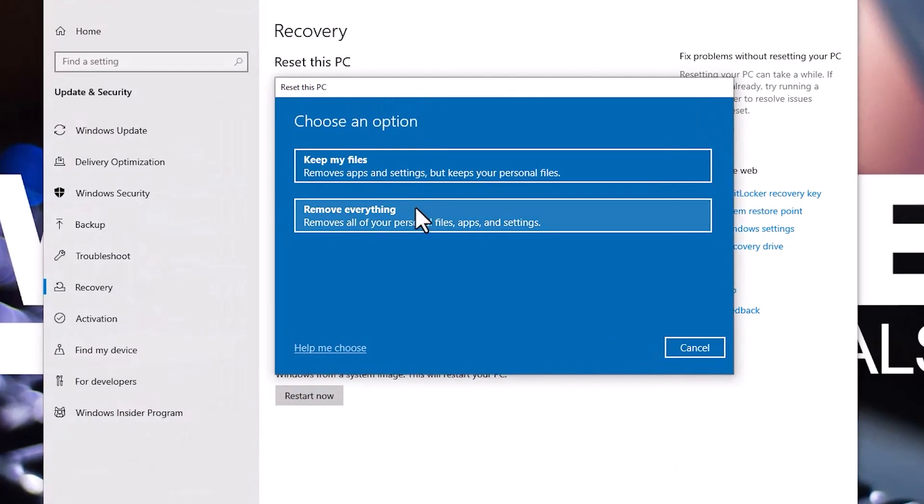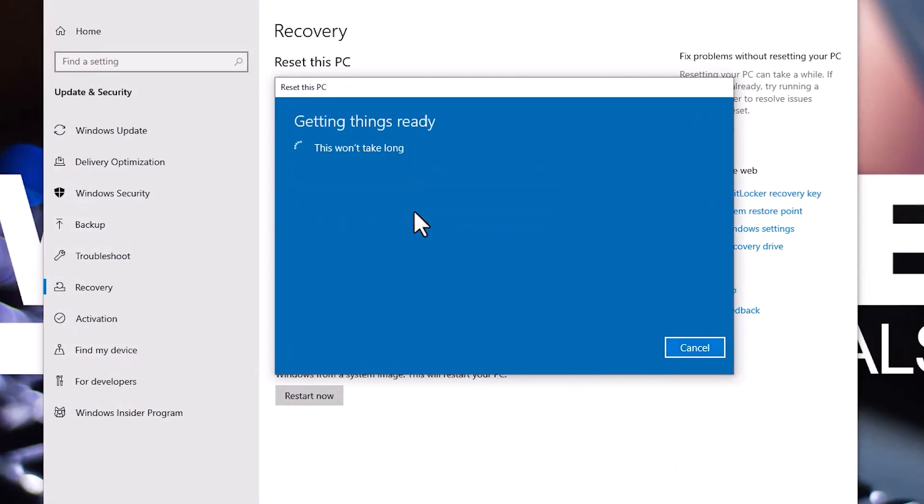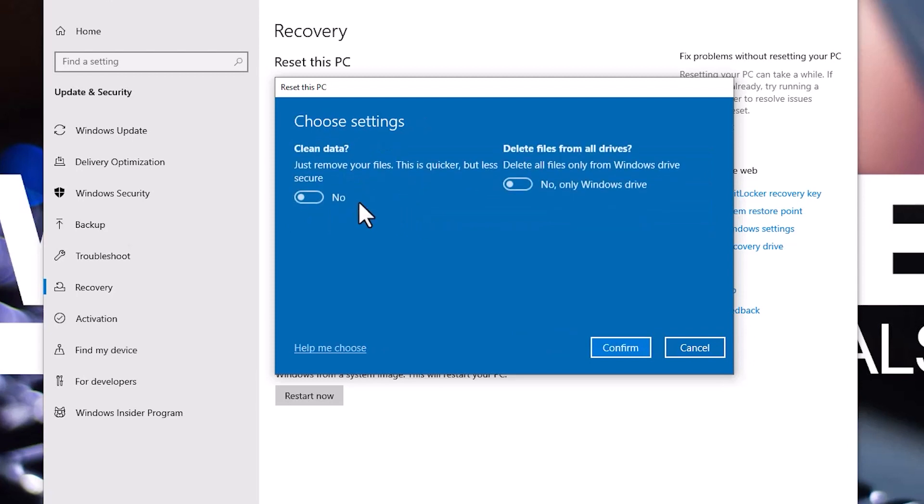Select the Remove Everything option to clear all your personal files, apps, and settings from your PC. Select Change Settings and make sure Delete files from all drives and clean data are enabled.